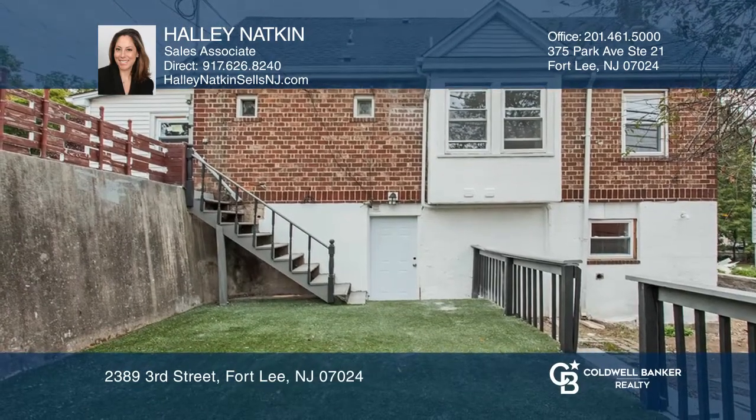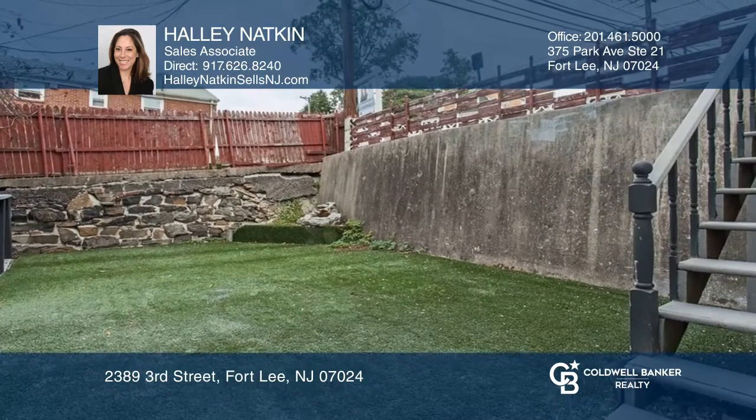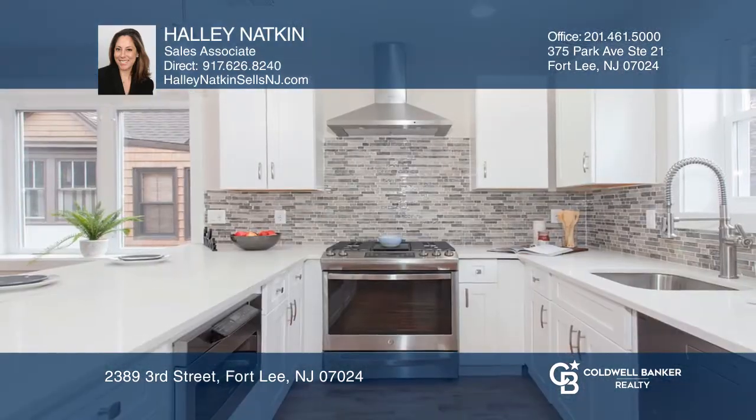The lower level has two bedrooms and a bathroom, and walk-out access to the large backyard. Make your dream home a reality by calling Hallie Netkin.